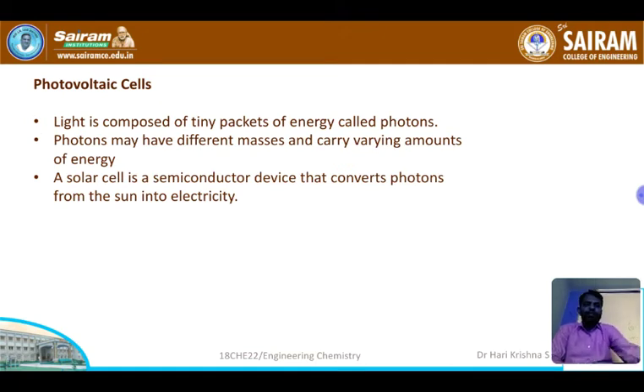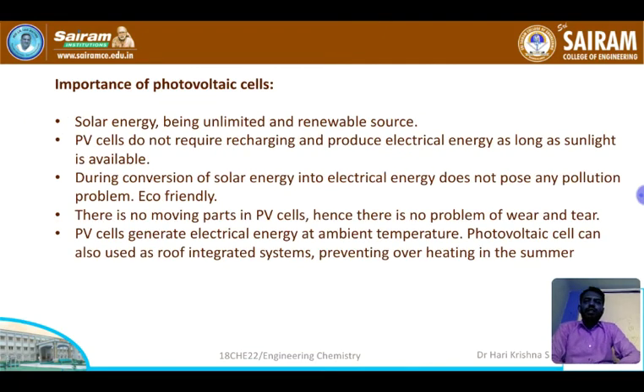Solar energy is an unlimited and renewable source of energy, and PV cells are eco-friendly. PV cells provide power for spacecraft. When a satellite is launched, its functioning is very important. The spacecraft requires power, and we cannot directly give a connection from Earth to the satellite or spacecraft.